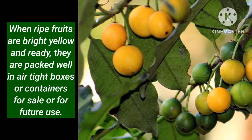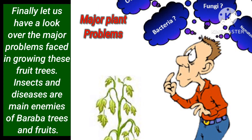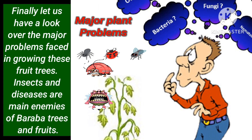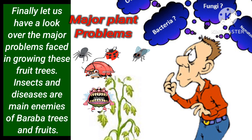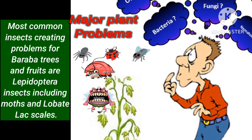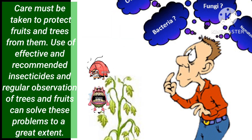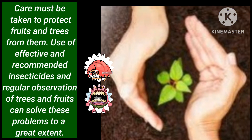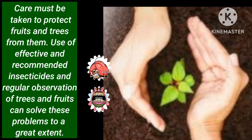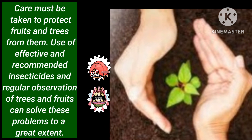When ripe fruits are bright yellow and ready, they are packed well in airtight boxes or containers for sale or for future use. Insects and diseases are the main enemies of Baraba trees and fruits. The most common insects creating problems for Baraba trees and fruits are Lepidoptera insects including moths and scale insects. Care must be taken to protect fruits and trees from them. Use of effective and recommended insecticides and regular observation of trees and fruits can solve these problems to a great extent.